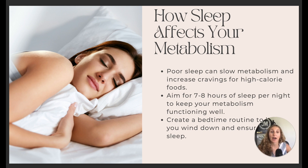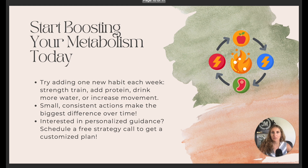So what are you going to do to start boosting your metabolism today? Add one habit per week — whether it's strength training, adding more protein, drinking more water, or increasing your movement. Add one at a time. If you try to add everything at once, it won't be sustainable. Small, consistent actions are what make the biggest difference over time.